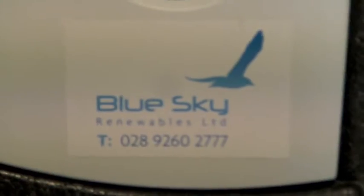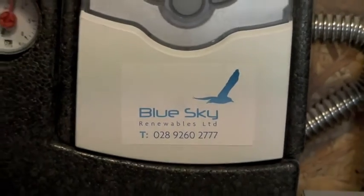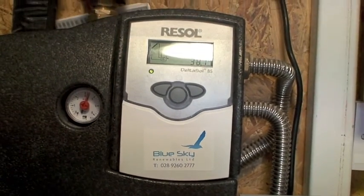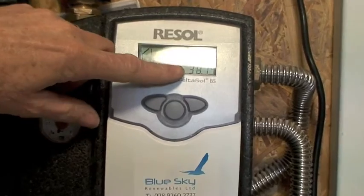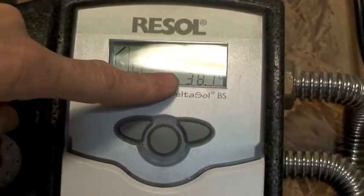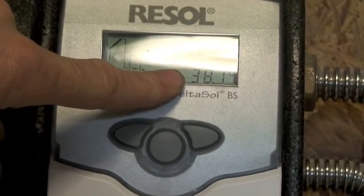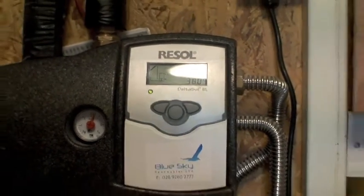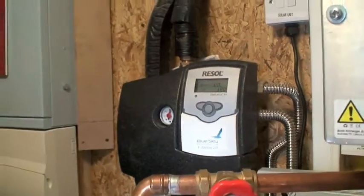If we go inside, we can have a look at the readout. We're inside now and we're looking at the readout from the solar thermal panels outside, and we can see here that currently, right this minute, we are generating 38.1 degrees centigrade of hot water simply from the sunshine out there, which isn't that strong at the moment.